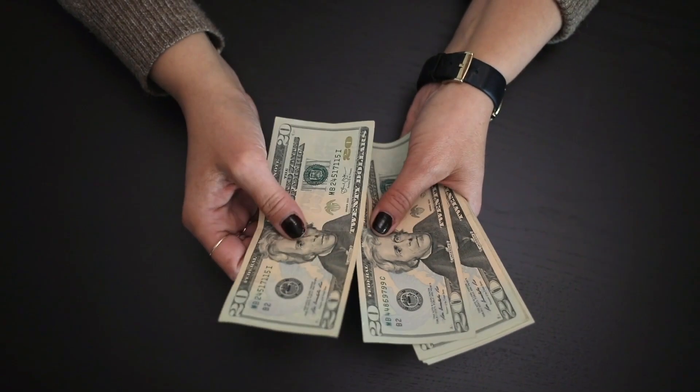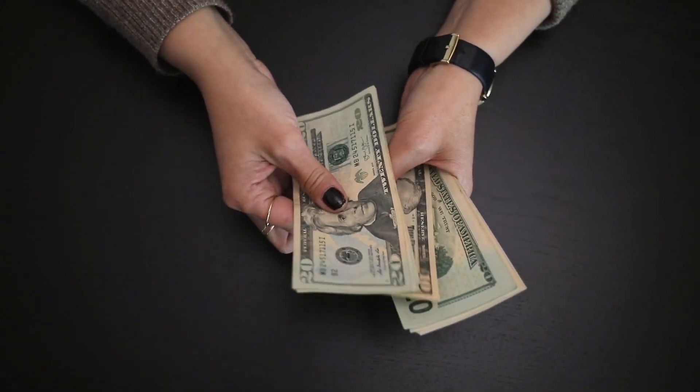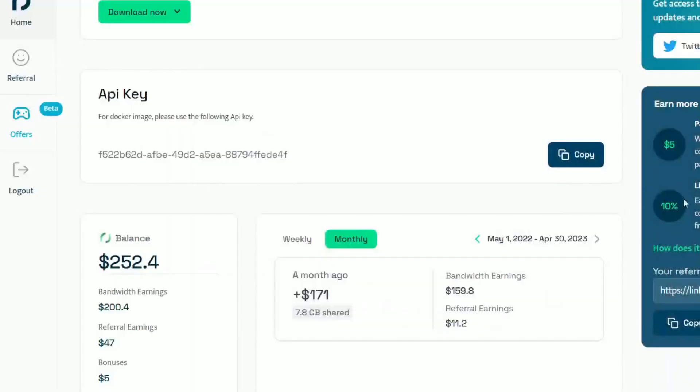Now let's talk about the exciting part — the earnings. I'll show you my personal earnings from the past two months to give you a glimpse of this incredible opportunity's potential. Remember, these numbers are just to illustrate what's possible, and your earnings may vary. In the previous month, I managed to earn $171 by selling approximately 7.8 gigabytes of my unused internet. My referrals also earned me an additional $11.20. This month, I decided to ramp up my efforts by using more devices and selling more of my unused internet, generating a jaw-dropping $252.40. The majority came from selling my internet, while I also earned around $47 from referrals.